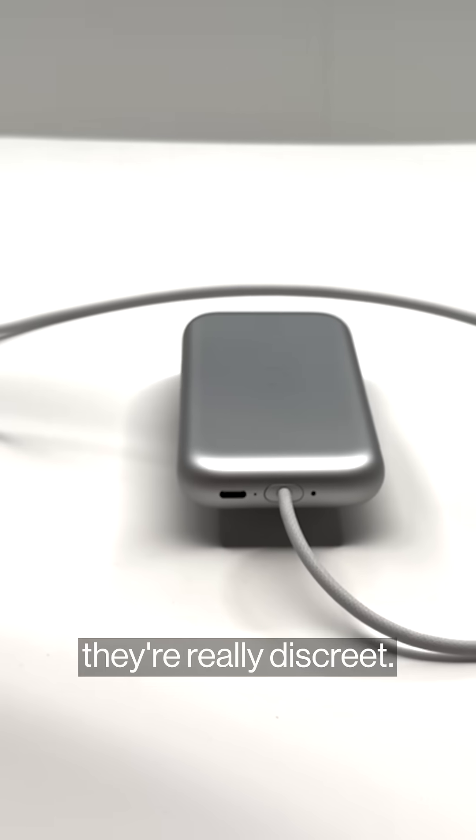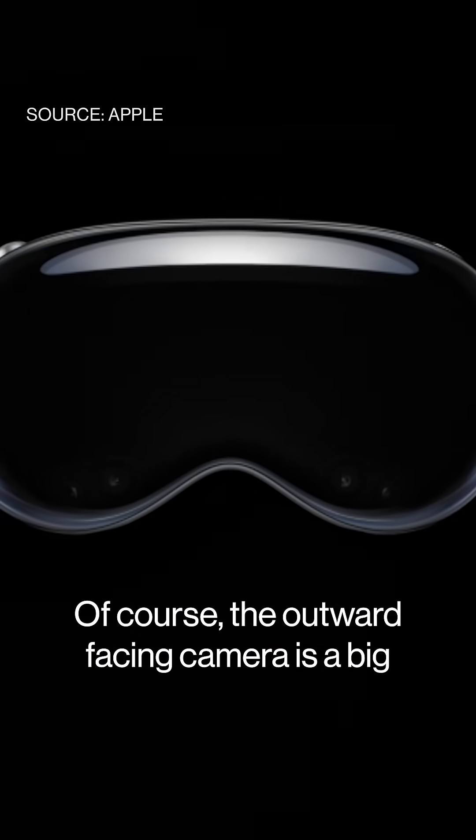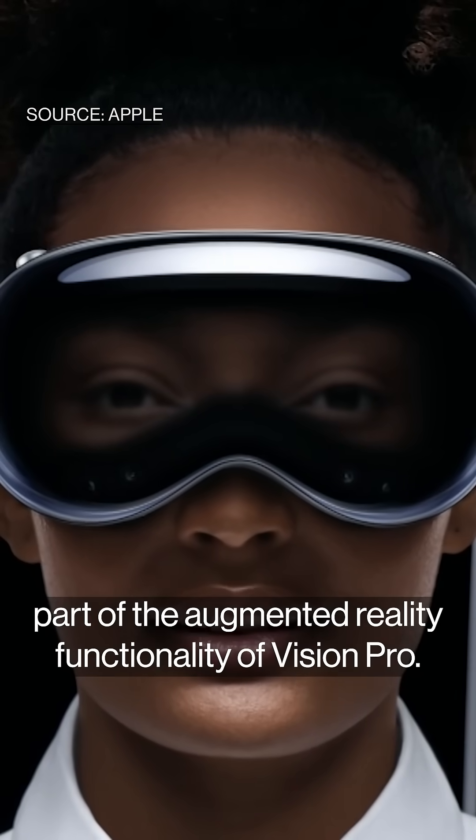Twelve cameras, five sensors — they're really discreet. As you go around the curvature of the Vision Pro on that front lens, you can't really tell that they're there. Of course, the outward-facing camera is a big part of the augmented reality functionality of Vision Pro.